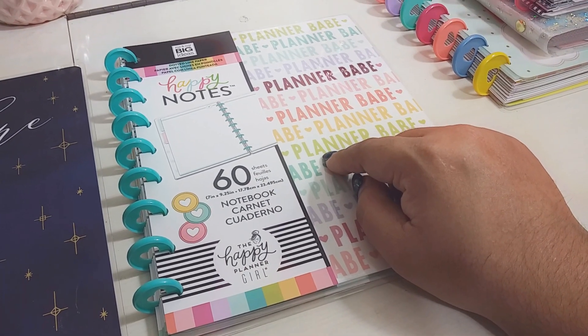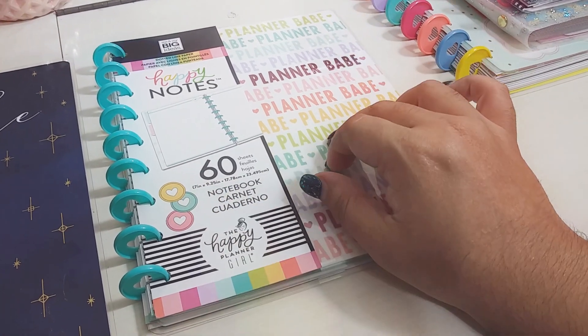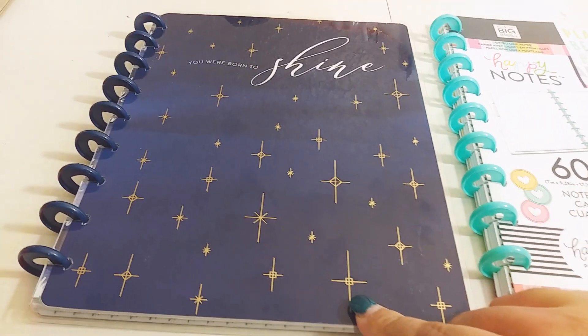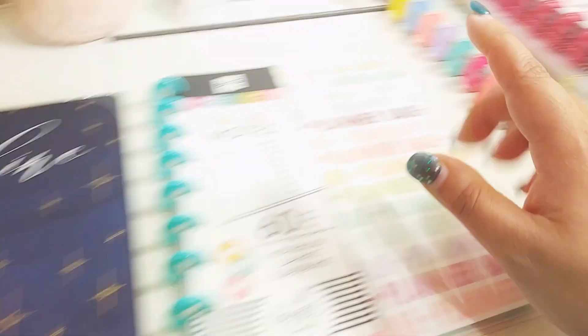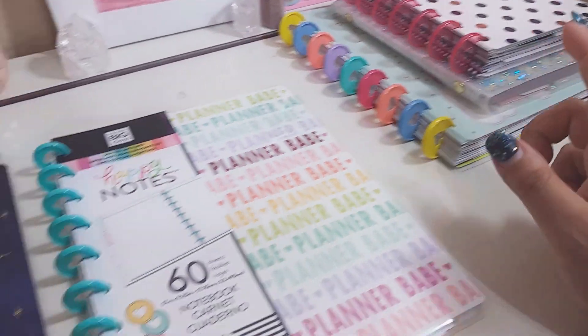I bought this Happy Notes, and I took half of the paper out and put it in this. This was another Happy Notes that I had bought in 2019, maybe like the summertime, but I never used it. I took out the paper that was in here to put in my Happy Bujo that I'm using for 2019.